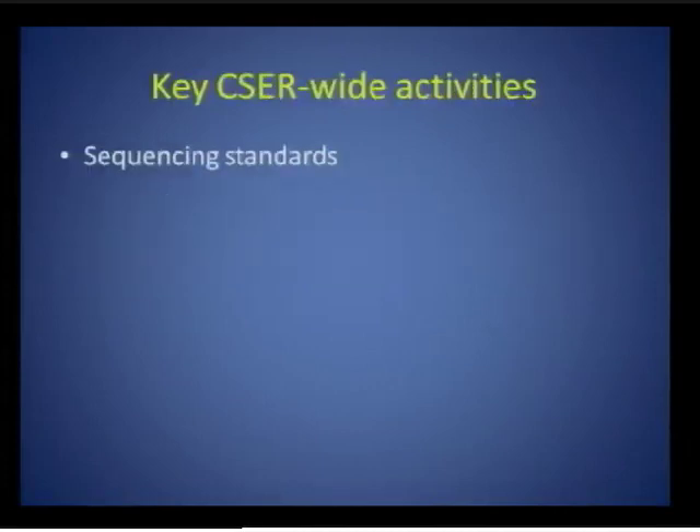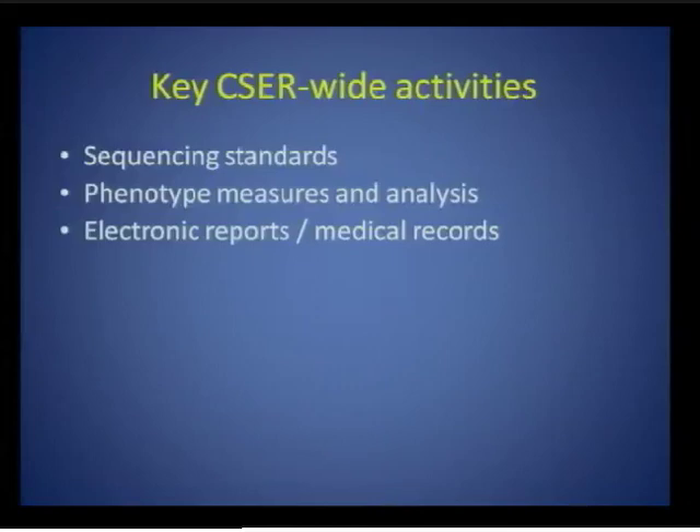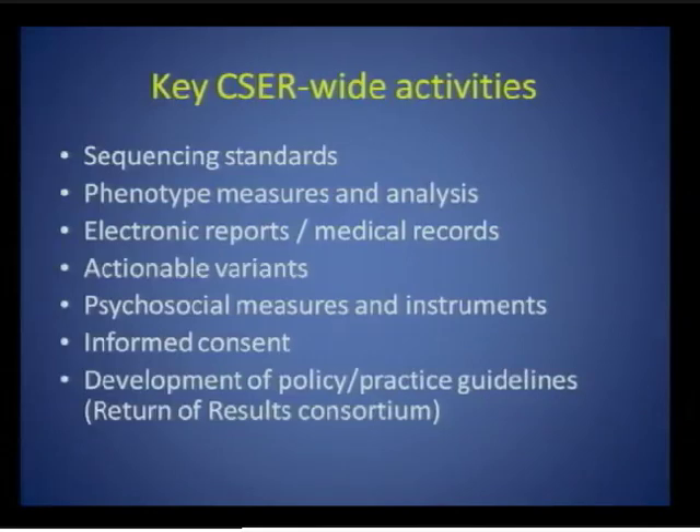In terms of consortium-wide activities, there are a few key issues identified so far: developing and sharing technical standards for doing sequencing in a clinical context; sharing genotype-phenotype analysis strategies and harmonizing outcomes; sharing standards for storing sequence information in the electronic medical record and discussing clinical decision support tools; coordinating approaches to defining and binning variants useful for clinical care; harmonizing psychosocial measures; identifying emerging issues related to informed consent; and focusing on policy and practice guidelines around the return of results consortium.